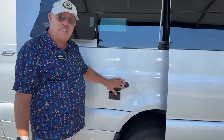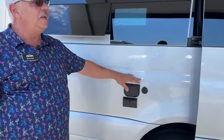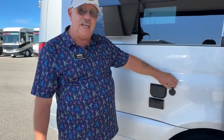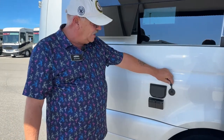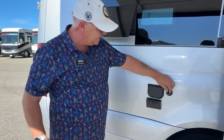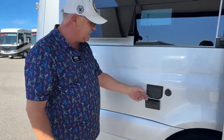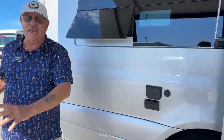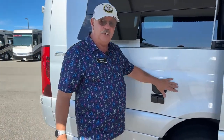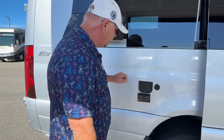We do have solar on board this unit, and I'll show you the controller when we go inside. You can expand that solar through the plug-in over here — it goes through the same controller inside, so very easy setup. You don't have to have a separate controller on the panel like many aftermarket things. You can use a straight panel in here and it goes through the controller.